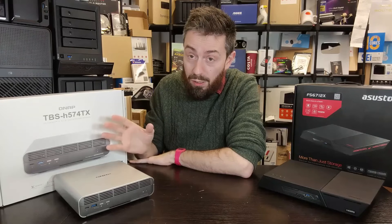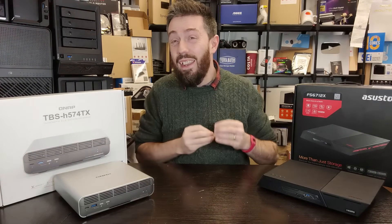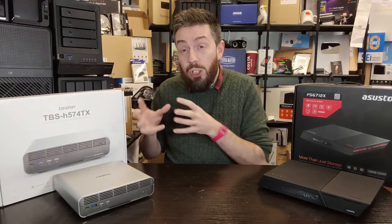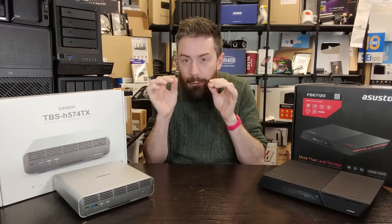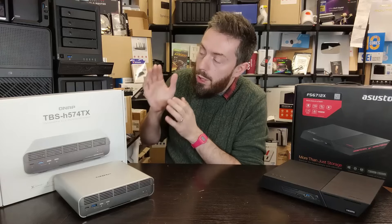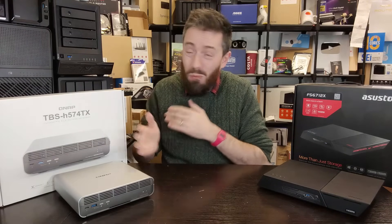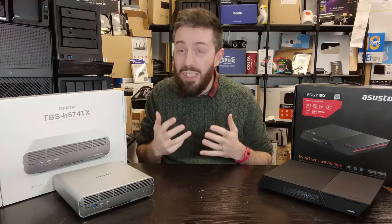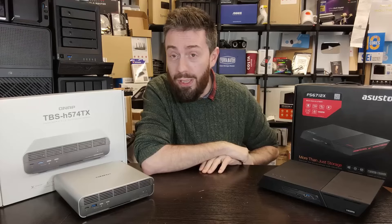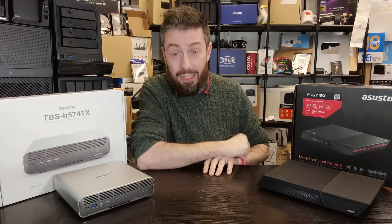The QNAP, at its price point, is one where you could theoretically build similar hardware — but only at a basic level. Once you factor in the port capabilities, connections, software, and what you can actually do with the Thunderbolt and internal M.2 NVMe slots, it becomes harder to justify that comparison. Ultimately, if what you care about is price and value for money, the Flashstor takes the early lead.